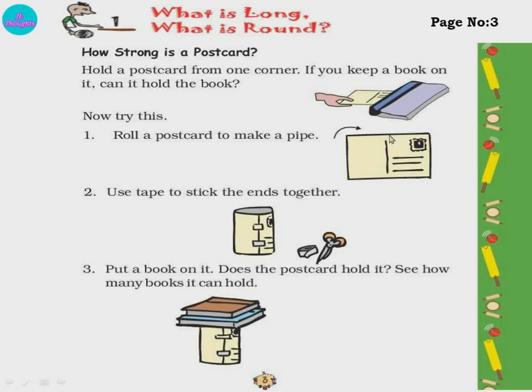Page number 3 — How strong is a postcard? You all know a postcard — this is a postcard in which we write and send to others. Hold a postcard from one corner. If you keep a book on it, can the postcard hold it? No — the postcard will be very light and it is flat, so it can't hold. Now try this: roll the postcard to make a pipe. Take a postcard, roll it, then stick both ends using tape or gum. Now keep a book on it — does the postcard hold it? See how many books it can hold. If you keep very heavy books, it can't hold, but a few books it can hold.